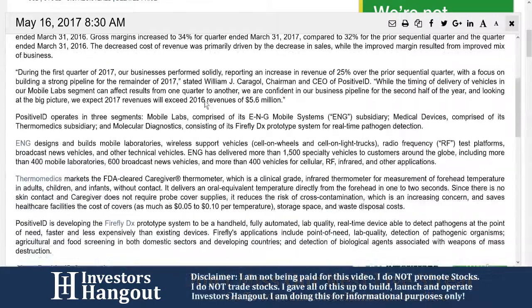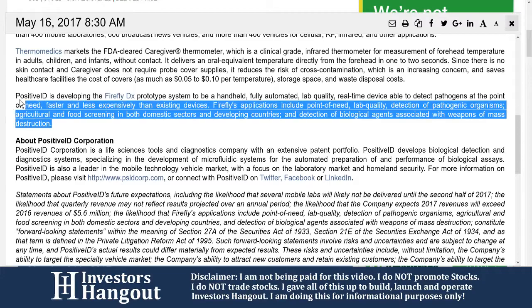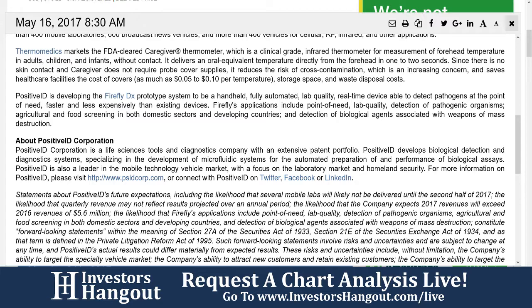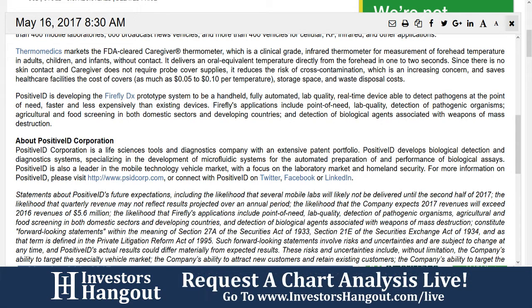PositiveID is developing the Firefly DX prototype system to be a handheld, fully automated, lab-quality, real-time device able to detect pathogens at the point of need, faster and less expensively than existing devices. Firefly's applications include point-of-need lab-quality detection of pathogenic organisms, agricultural and food screening in both domestic sectors and developing countries, and detection of biological agents associated with weapons of mass destruction.